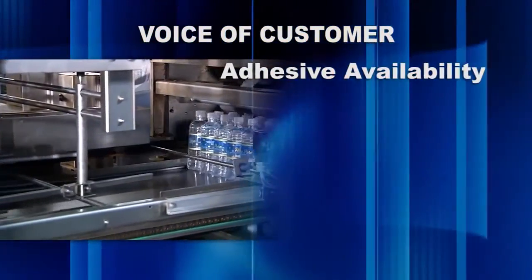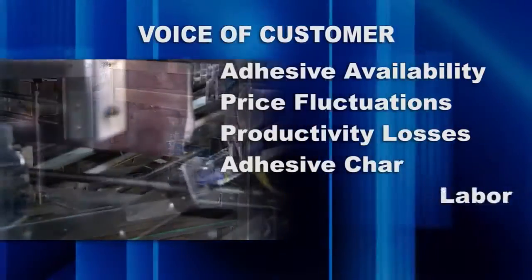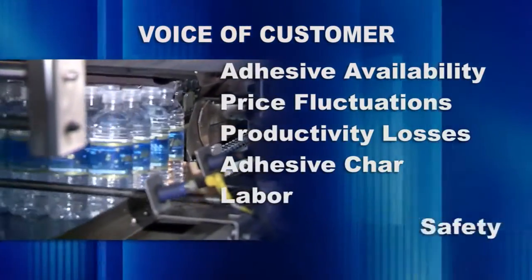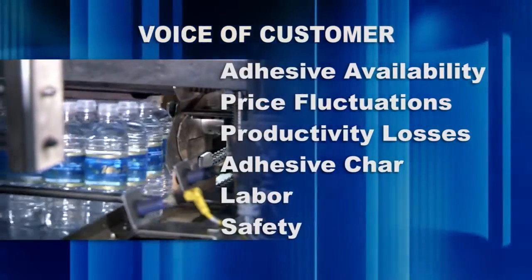Adhesive availability, price fluctuations, productivity losses due to adhesive char, varying labor skill levels, and workplace safety are the issues that make and break companies. Using these research findings, Nordsen and Henkel went to work, collaborating to develop unified adhesive and equipment solutions to the issues you face today and in the future.